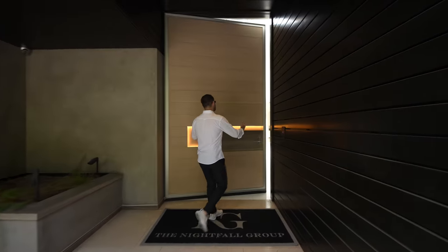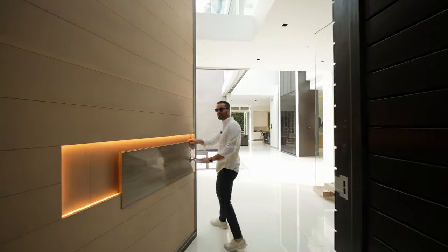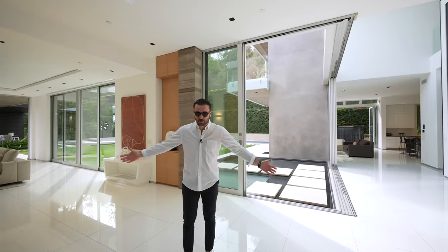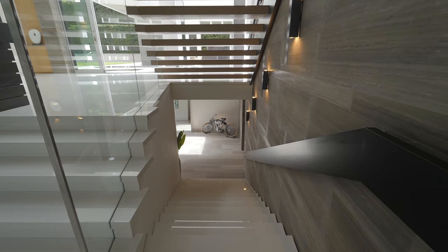There's a massive pivot door that welcomes you into the space. As soon as you walk in, look at these walls of glass flowing straight to the backyard — it's all open. We have stone floors throughout and a staircase here going up to the second floor as well as the lower level.